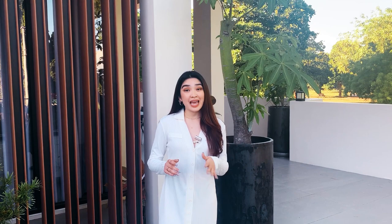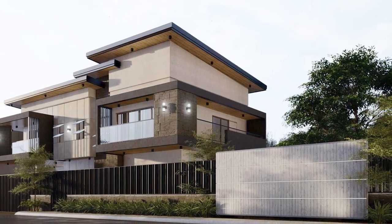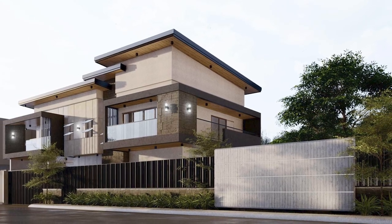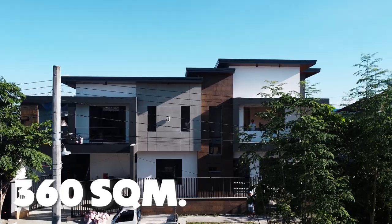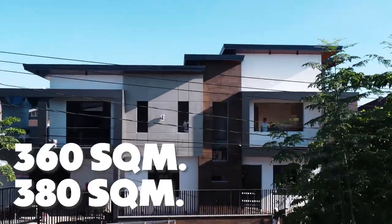It is finished by the end of May or the start of June 2023. Presented before you is a two-story modern Asian industrial house with a lot area of 360 square meters and a floor area of 380 square meters.